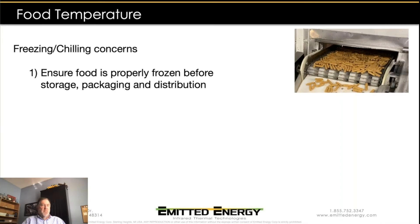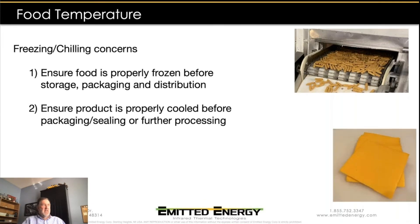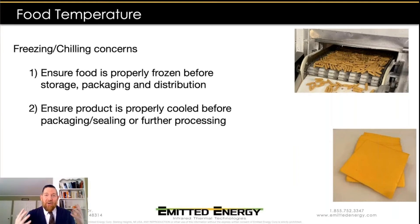When it comes to the freezing and chilling side of things, we want to make sure that food is properly frozen before we store, package, or distribute it. There are also manufacturing processes where we may need the product at the correct temperature to do the next stage of production. Cheese is a good example — if cheese is too warm, it gets mushy and is hard to cut; if it's too cold, it crumbles. There's a Goldilocks temperature for cheese where you want it just right for processing.